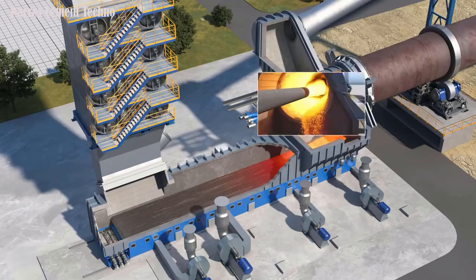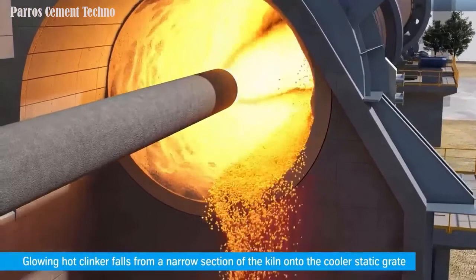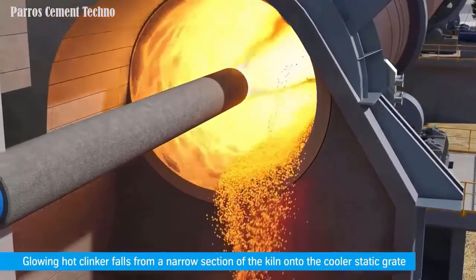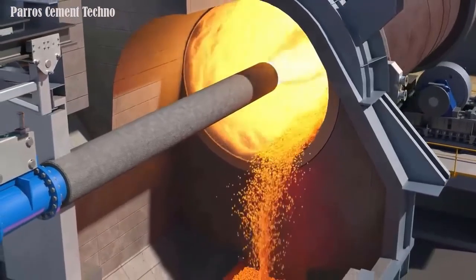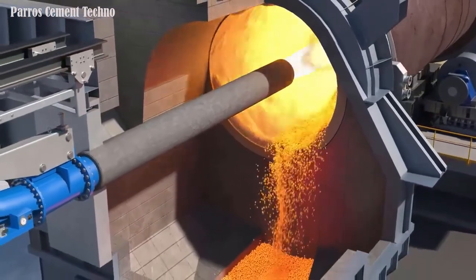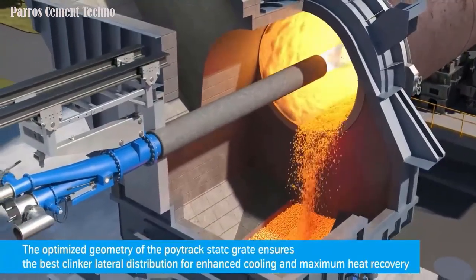Efficient conveying reduces the wear of the conveying elements, with a guaranteed operating lifetime of 5 years, including that of the hydraulic cylinders. Thanks to the static aeration floor in combination with an improved sealing system, there is virtually no clinker spillage and no need for an under-grade conveying system.